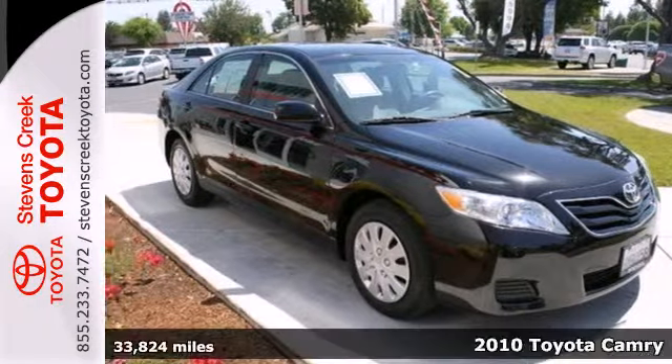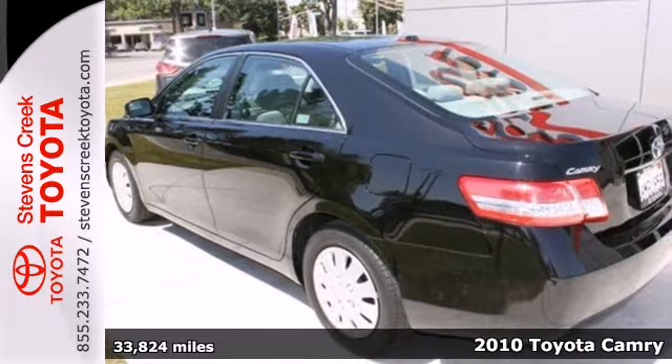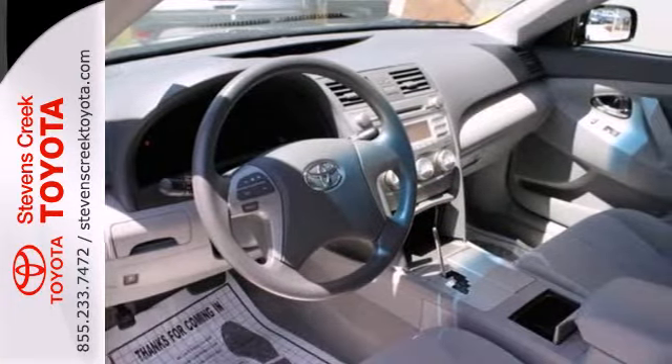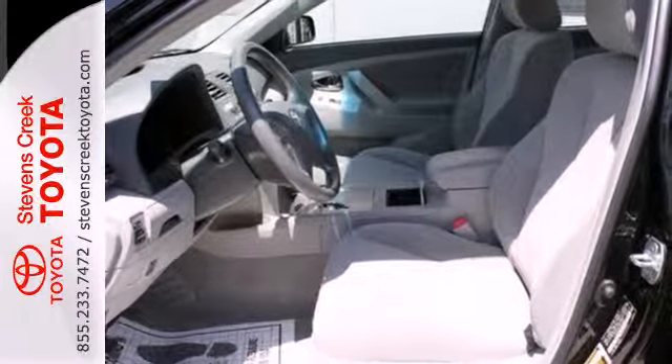It's a 2010 Toyota Camry. The 2010 Camry rules its class with an array of standard features including air conditioning, steering wheel cruise and audio controls, one-touch power windows, stability control and a tire pressure monitor.